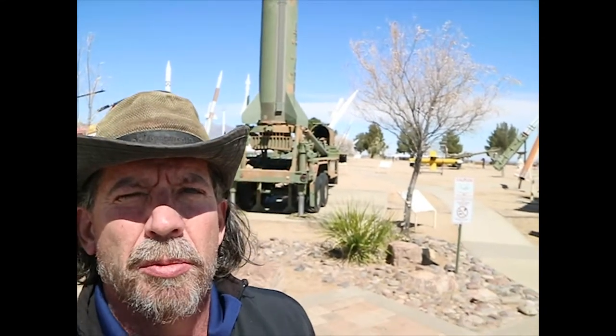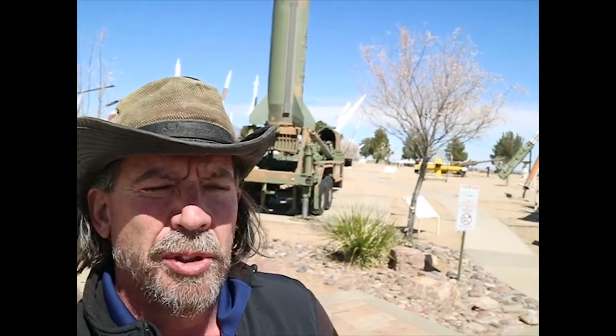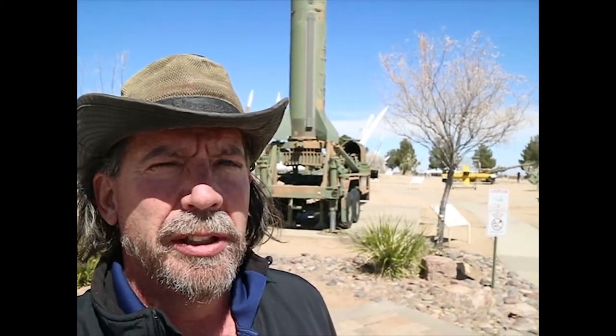Smokey Rob here. I'm here at White Sands Missile Range. We're going to be walking through the static display, looking at the missiles and rockets and talking a little bit about them, because it's one thing I know about is barbecue and missiles. So we'll do a little tour around and see what you think.